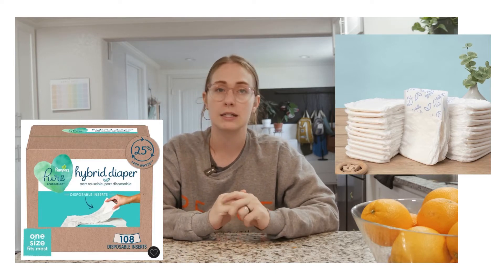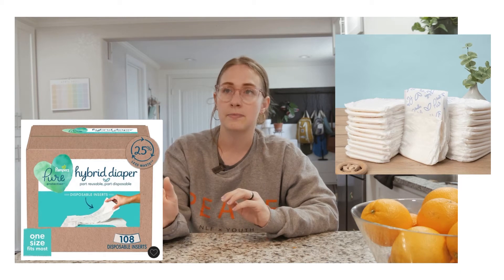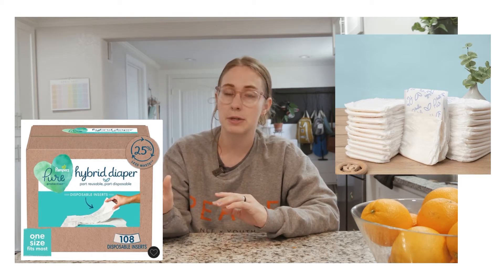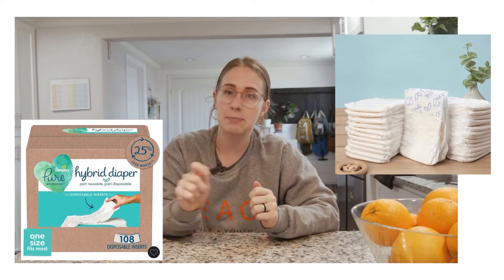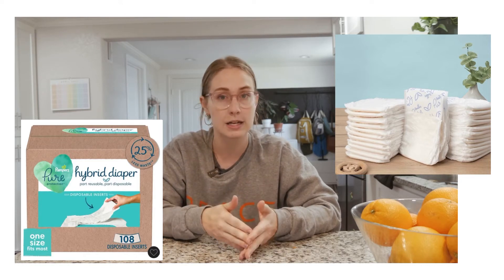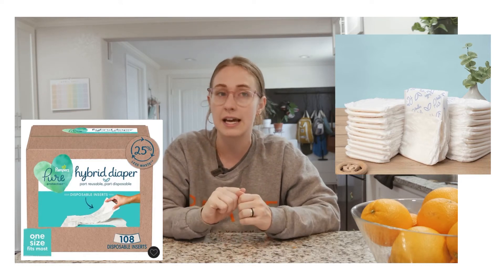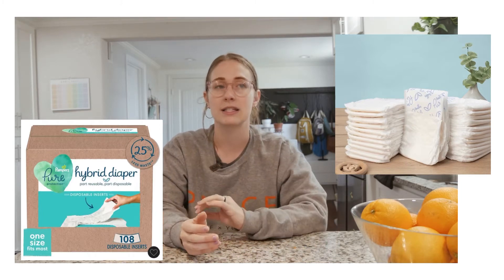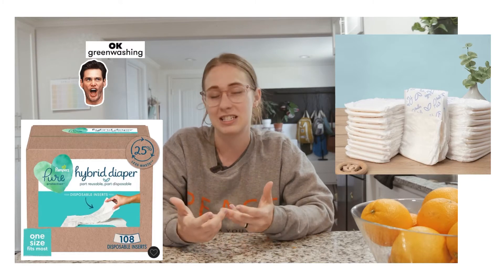Side note: I tried the Pampers hybrid diaper system and hated those insert things — I did not like them. I only go with Charlie Banana or the Flip brand inserts. The Pampers hybrid inserts have this peel-and-stick thing which was a nuisance — they stuck way too hard to the diaper, it was hard to get off and clean. The sticky peel takes longer, it's less biodegradable, and the liner itself felt a lot more chemical-heavy. I just didn't like it.